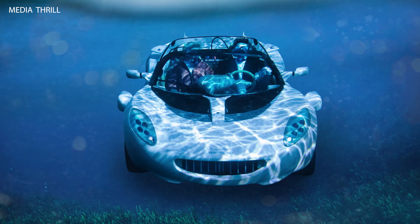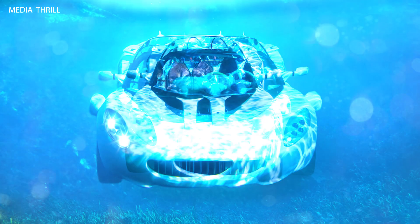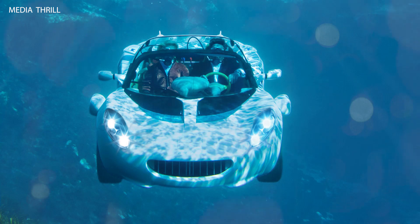It is the world's first car that can be driven on roads, converted into an amphibious vehicle, and then submerged underwater for exploration.